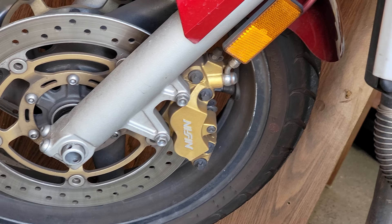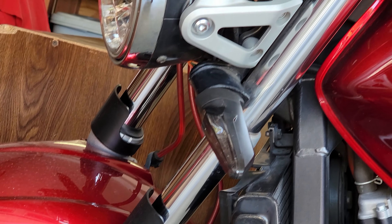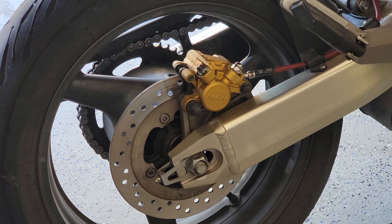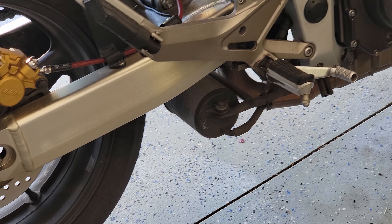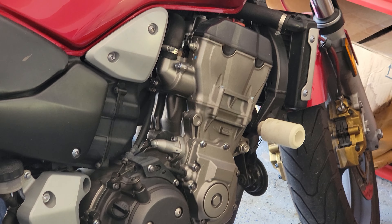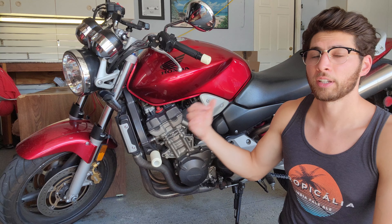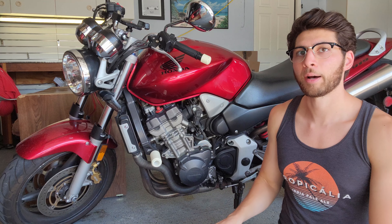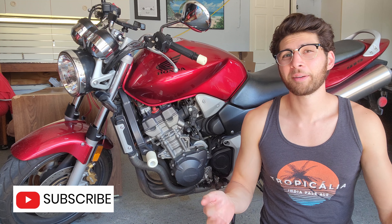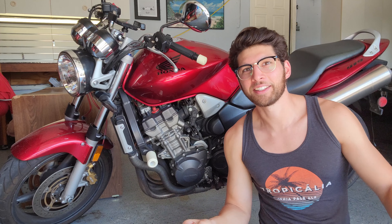It's also got dual disc brakes in the front — those Nissin brake calipers are really pretty, the gold against the red is really nice — and a single disc in the back. The previous owner upgraded to braided steel brake lines, so the braking is really potent. It's not a very heavy bike, so the dual front discs and rear disc give it really good stopping power. I've done a little canyon cruising and it is really fun in the twisties.